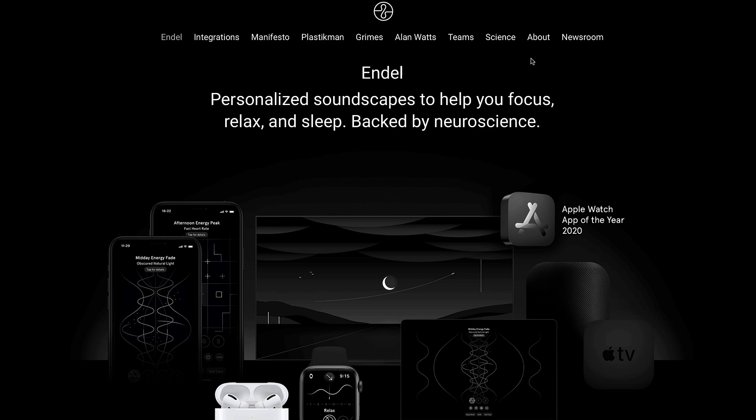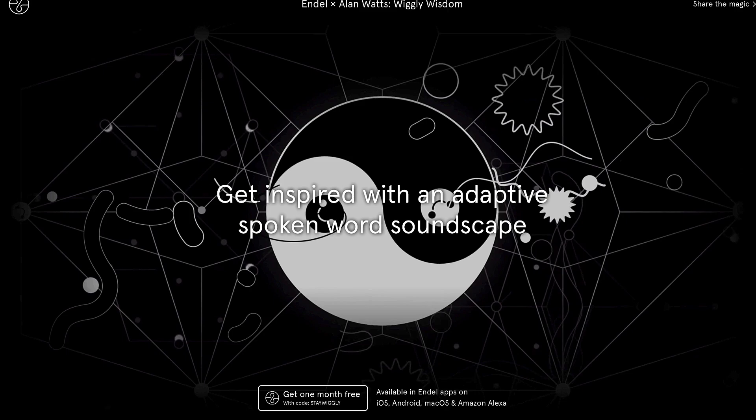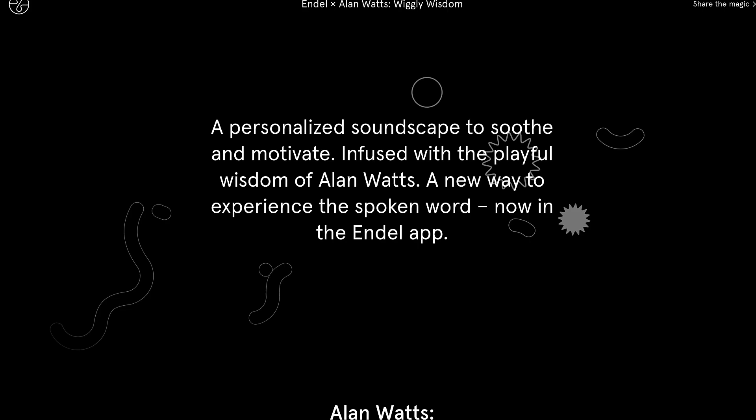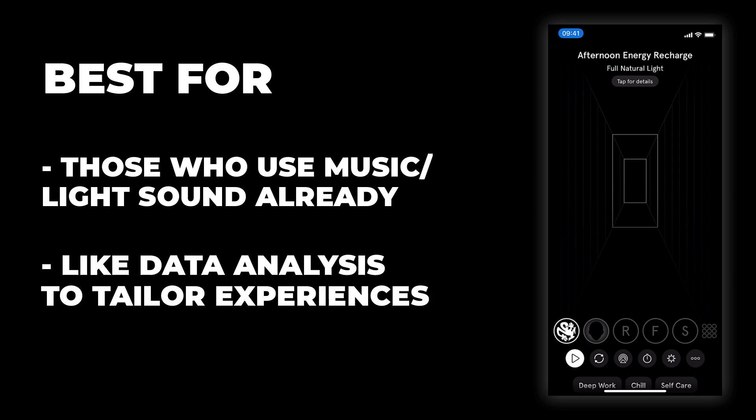They've released another soundscape — a collaboration with Alan Watts called Wiggly Wisdom. Apparently it's quotes paired with functional, science-backed sounds to help motivate, comfort anxiety, and make people happier. I've listened to the preview and I'm pretty impressed — it's a cool way to stay focused. I always love listening to songs with echoes of quotes from interesting individuals throughout history.